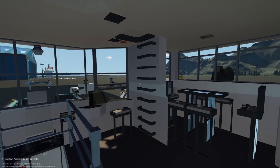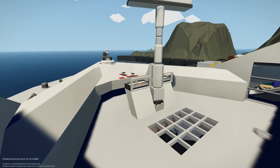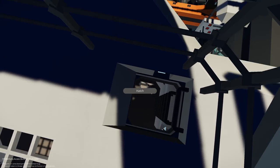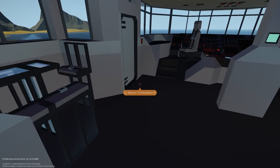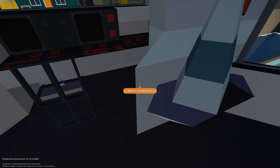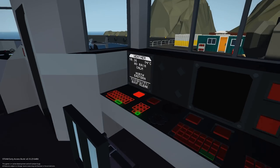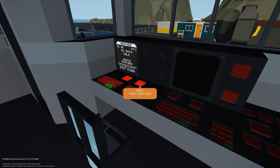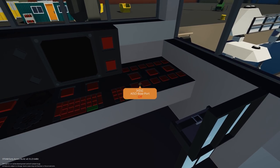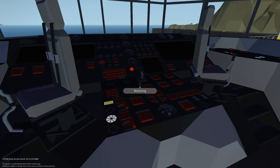Bridge lights are on. There's even a hatch to get up to the top level where we have water cannon control. Back down on the bridge we find aft bridge lights, aft night lights, a weather screen, radio, infrared mode, aft camera with zoom in and out, ISO connectors, up unveil, first mate and captain stations. So many controls here.